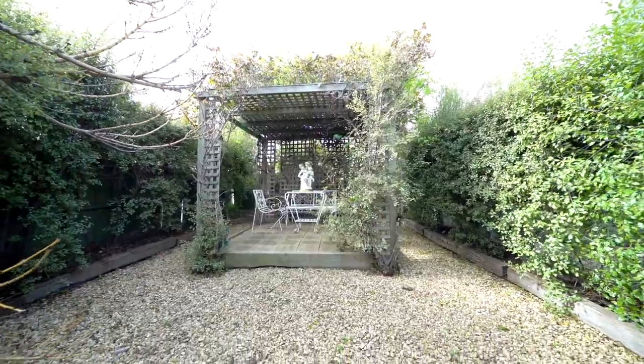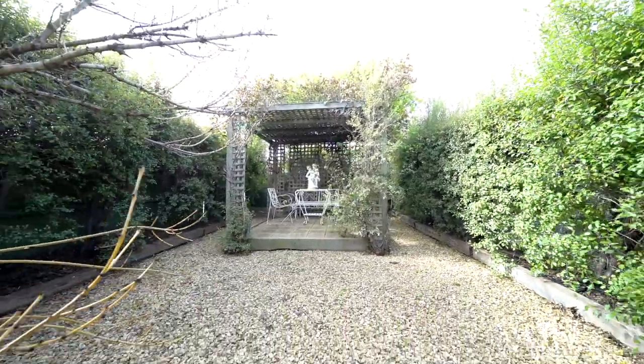The backyard is fully fenced, safe for kids and pets to play safely.